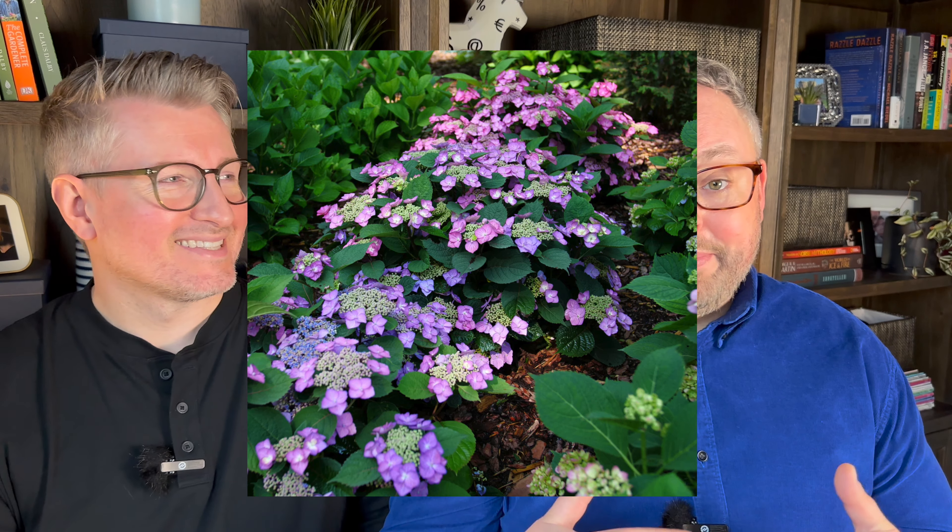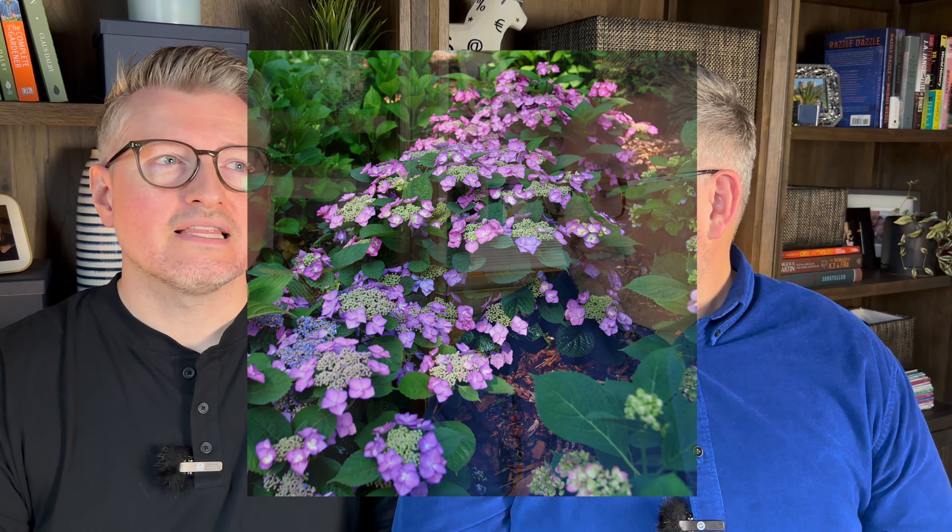The next type is mountain or serrata hydrangeas. We have a new variety called Top Tough Stuff Fun — we have a hedge of them along the pergola, just planted in the fall. They have a lacecap bloom, which I love. It's another improved variety with more cold hardiness. You don't necessarily want to prune them, but they bloom on old and new wood and tolerate full sun in our zone. I think hydrangeas needing shade is a bit old school and a myth in our area.